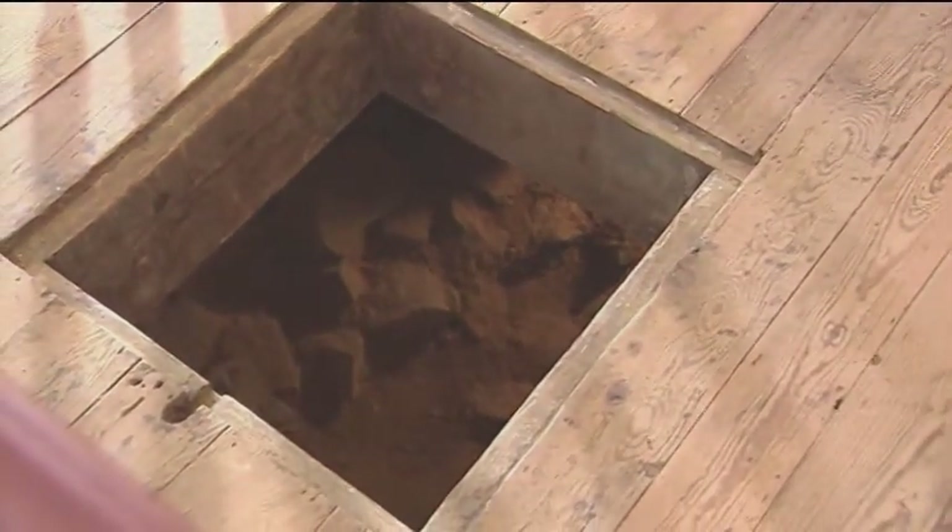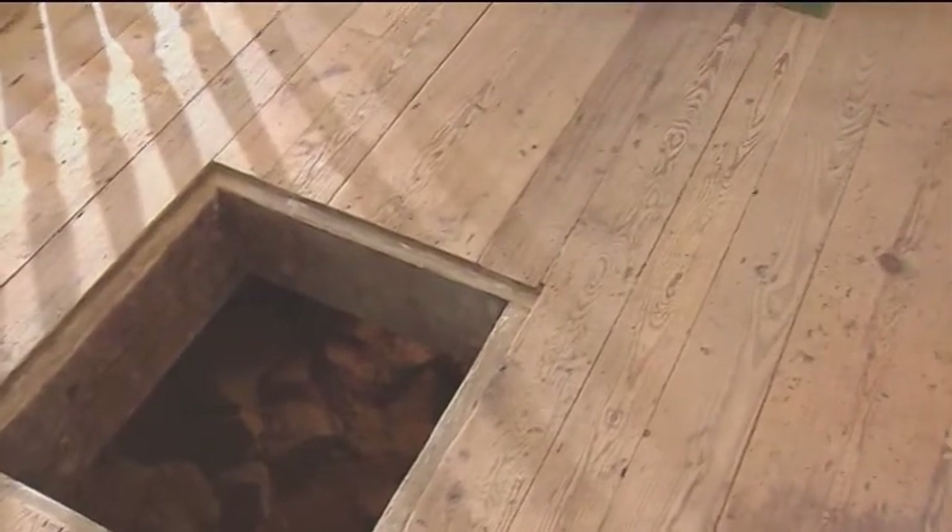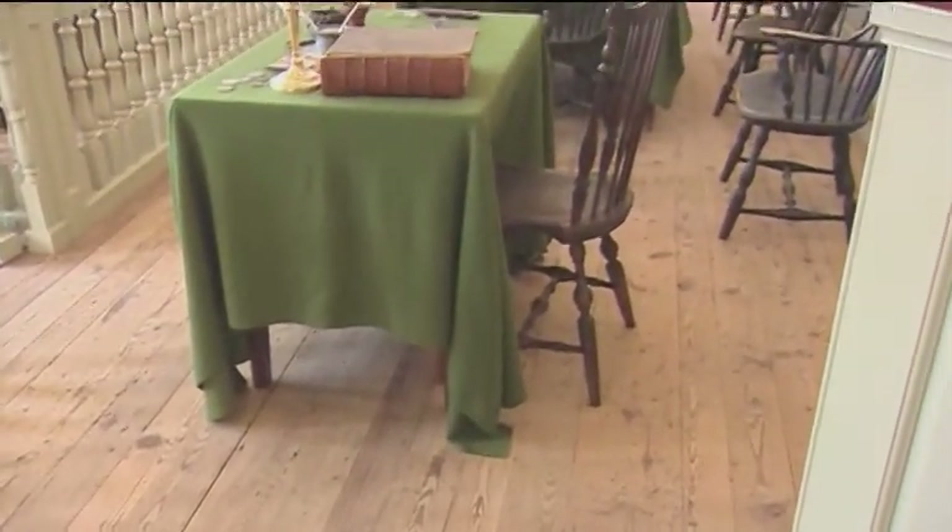Built on the site of the first Newcastle Courthouse, constructed in 1689, this structure is one of the oldest surviving courthouses in America.